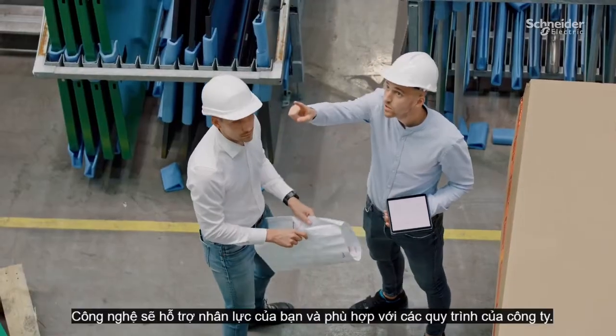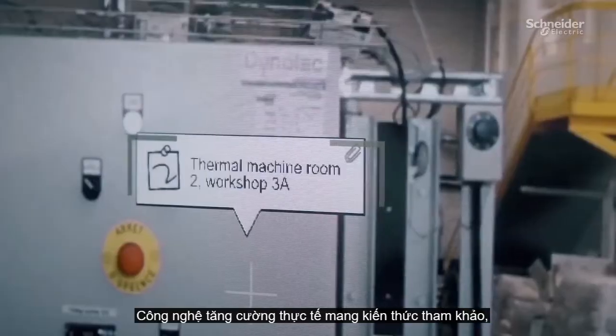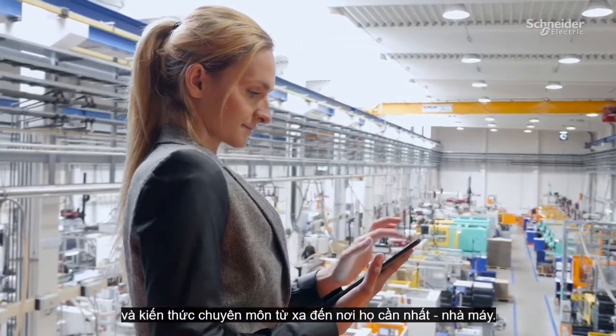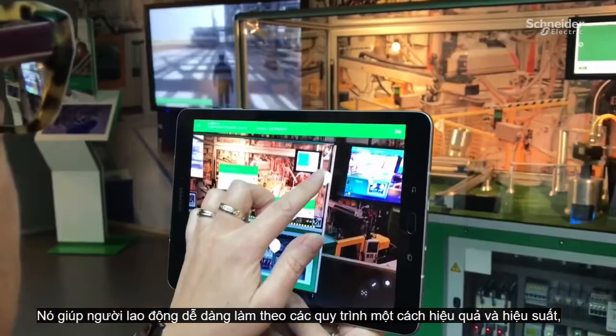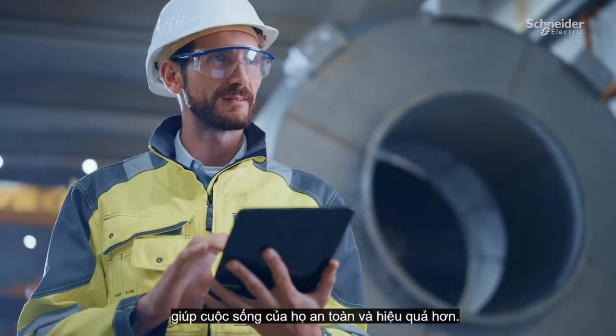Technology should support your people and align with your company processes. Augmented reality technology brings reference knowledge, expert worker experience, and remote expertise to where they're most needed, on the plant floor. It makes it easier for workers to follow procedures effectively and efficiently, which makes their lives safer and more productive.